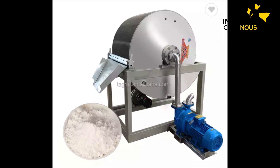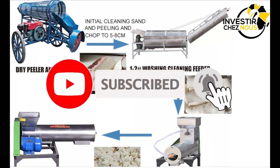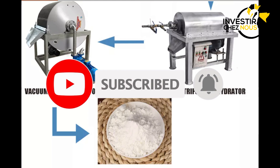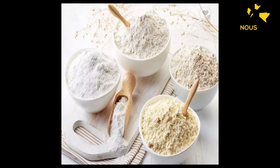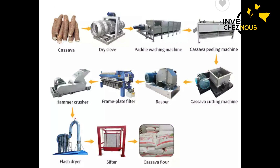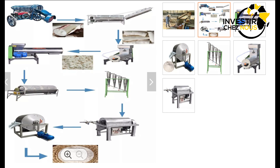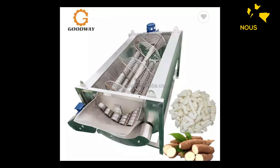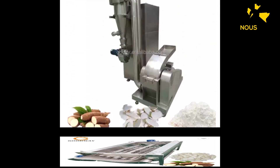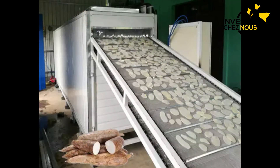Nous avons plusieurs vidéos sur cette chaîne. Nous sommes la première chaîne qui parle de l'industrie en Afrique. Nous avons plus de 600 vidéos. Va sur cette chaîne, toutes sortes d'industries que tu pourras lancer en Afrique, tu les trouveras sur Investeur Chez Nous. Regarde nos vidéos et écris-nous si tu as des questions. Prends une consultation avec nous, les liens pour consultation ou pour formation sont sur la barre de description de cette vidéo. Tu pourras prendre une consultation, ils vont t'orienter et t'aider à lancer ton projet là où tu es en Afrique et contribuer au développement de l'Afrique.